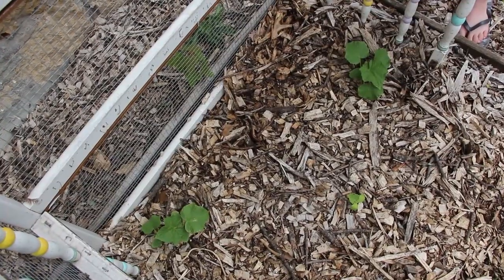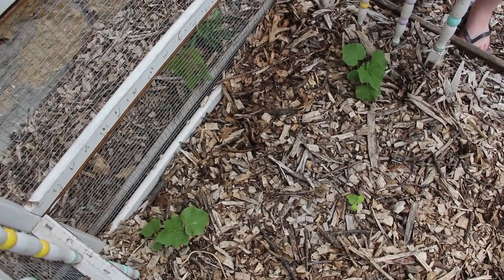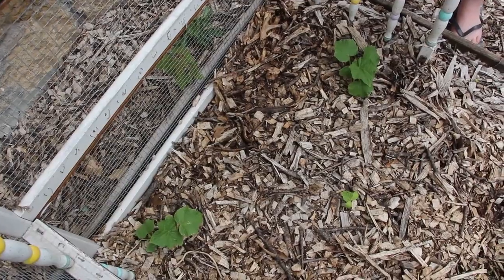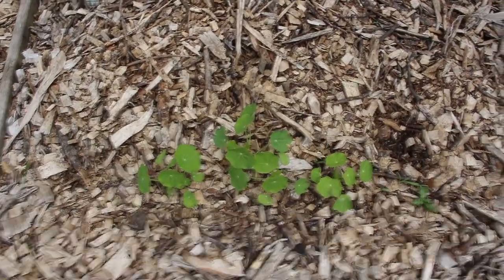The cucumbers are looking great despite the fact that some annoying squirrels kept digging them up, so we had to relocate them. The nasturtiums are looking perfect.